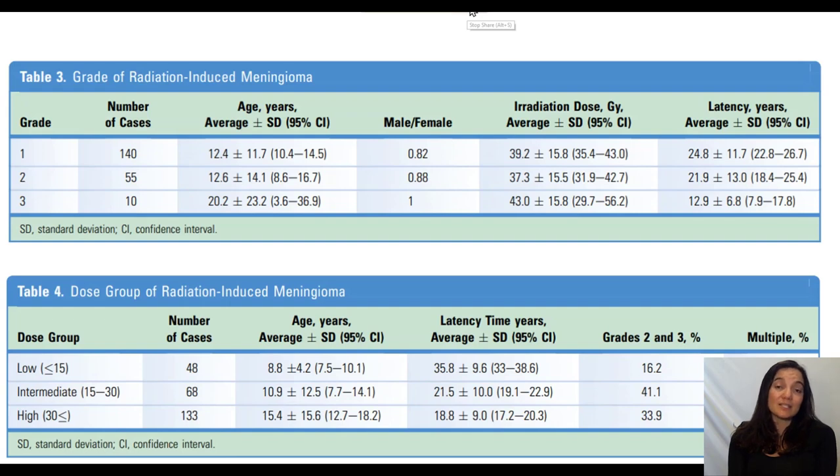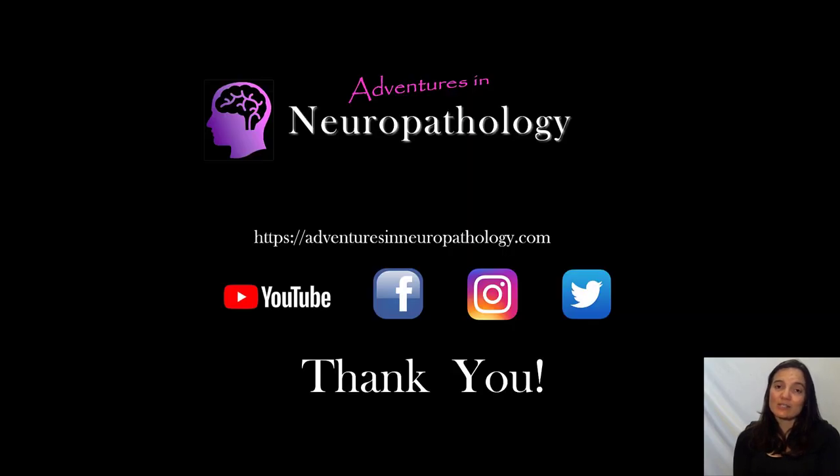That was our tour of development of a tumor in a person who received radiation many years prior. This is a rare occurrence but very well described — radiation-induced meningiomas do happen, but they are very uncommon. This has been our whirlwind tour of radiation-induced meningiomas, part two of a three-part series on radiation and brain tumors. Part three is our grand finale — we'll be talking about brain tumors in outer space. Subscribe to Adventures in Neuropathology on Twitter, YouTube, Facebook, and Instagram. Thank you!